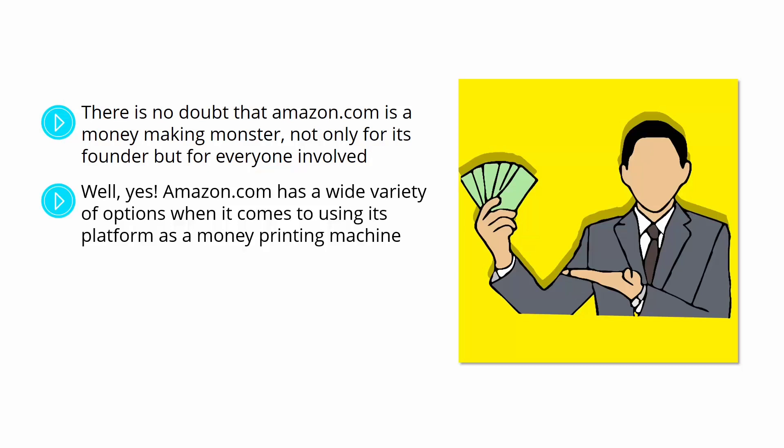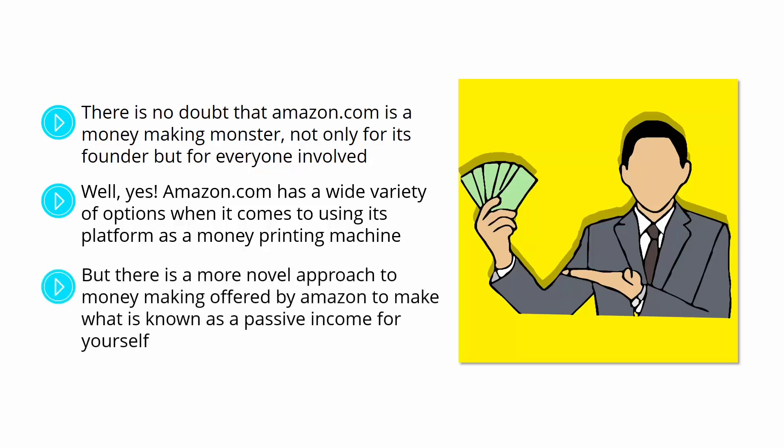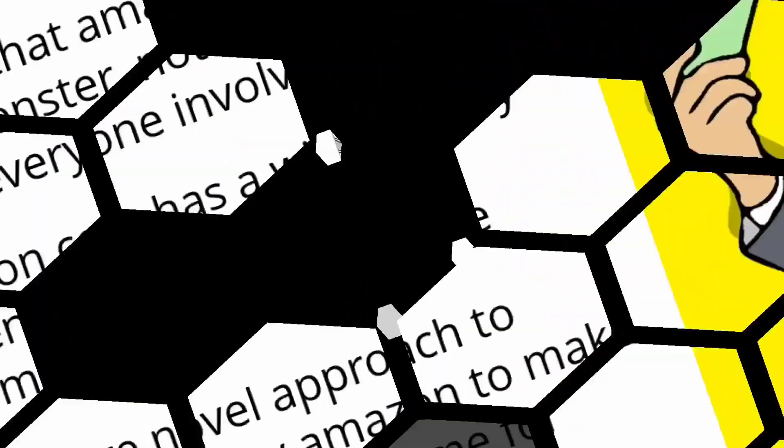You can become an Amazon seller, you can offer your services, you can sell your own apps, and self-publish your books or music. But there is a more novel approach to making passive income offered by Amazon, and that is by becoming an Amazon affiliate, which will allow you to make money off selling stuff on Amazon without having to stock products of your own.